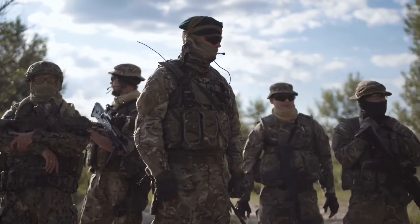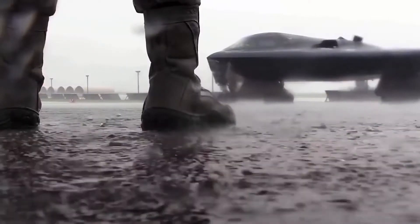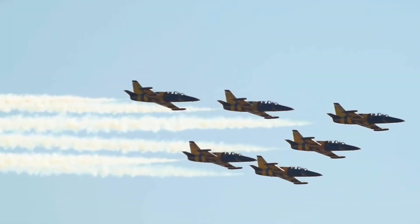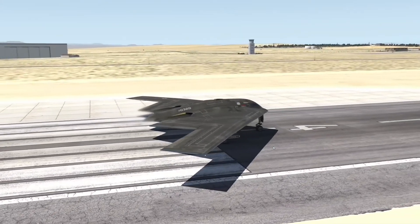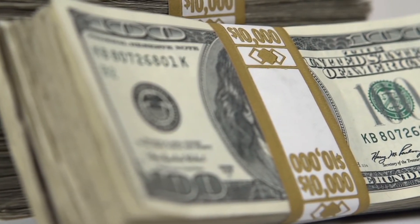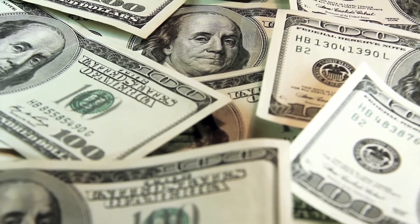Remarkably, the B-2 bomber manufacturers say it is the most survivable aircraft in the world. It combines three things that no other rival could: long range, stealth, and the ability to carry a surprisingly heavy payload. All this comes at a cost — back when this aircraft was manufactured, each one sold for about $737 million.